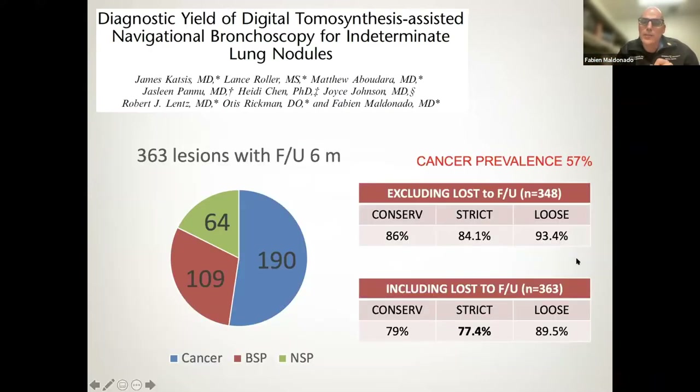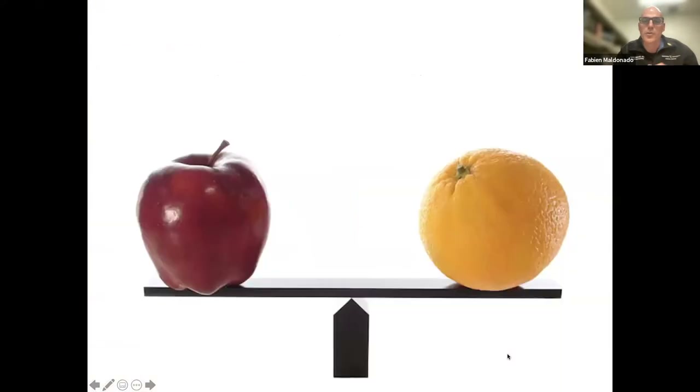Our recalculated yield shows that if we're very loose in how we define diagnostic yield, our yields look great. If we're more conservative, our yields look a little less impressive. So what are the confounders we should account for when looking across studies to get a sense of which technology is suitable for us? Confounding factors relevant to your own practice.